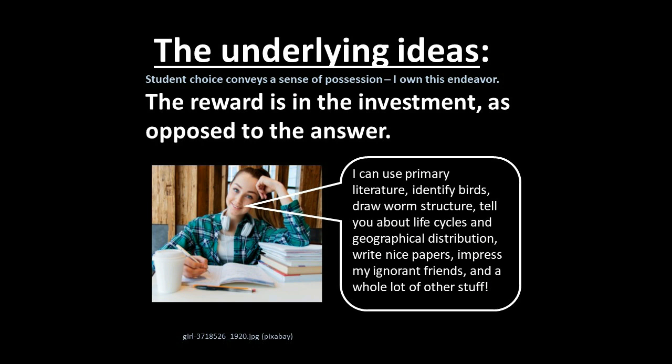They can also impress their ignorant friends and do a whole lot of other stuff with the information they've picked up. The reward is in the investment — that's a principle that professional scientists use. They live that all the time by investing in their careers, and that's the same principle at work in any area of endeavor taken seriously. The individual reward is in the investment of your time and your talents, the most valuable things that you own.